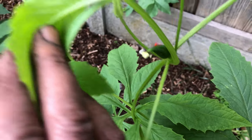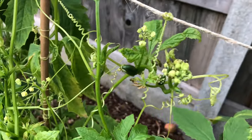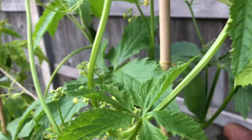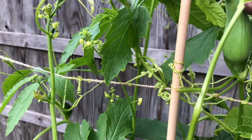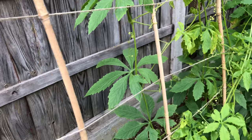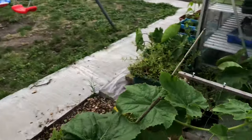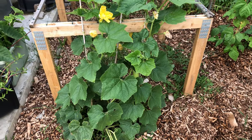This is a chayote — or chocha as we call it. Here's a fully grown one just there. They're very prolific growers, and my sister's got a whole row of these. Hopefully she gets an abundant amount of chochas.